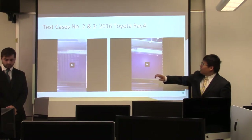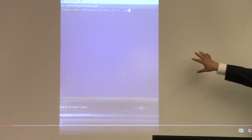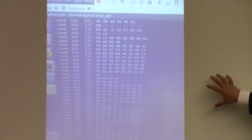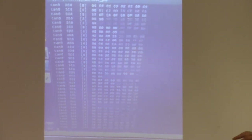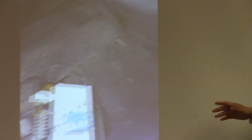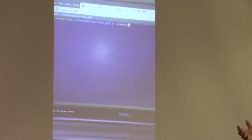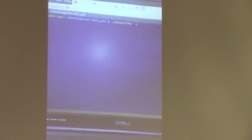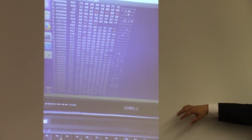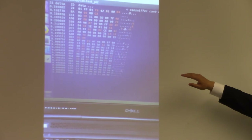In test case number two, we set up the CAN-DUMP command to display the live stream of ECUs communicating — hundreds of packets going through at any single moment. We then used the CAN-SNIFFER, which removes all similar or constant packets, leaving only those that are constantly changing. You can see tons of packets being filtered out until only the changing ones remain — greatly useful for reverse engineering.